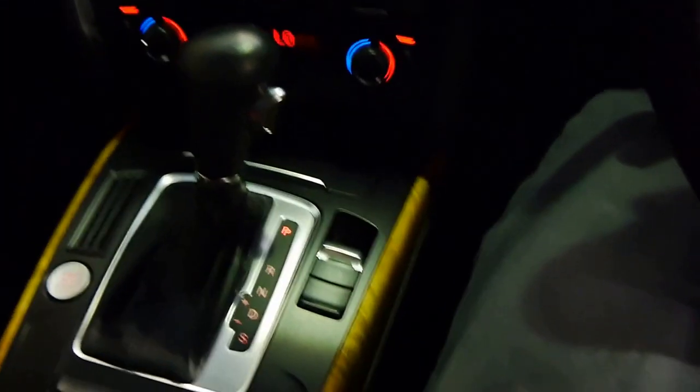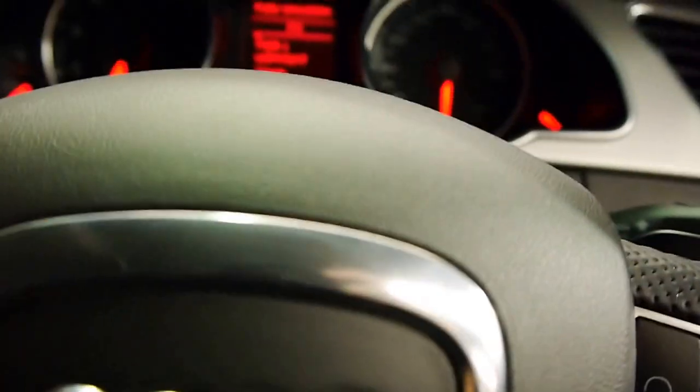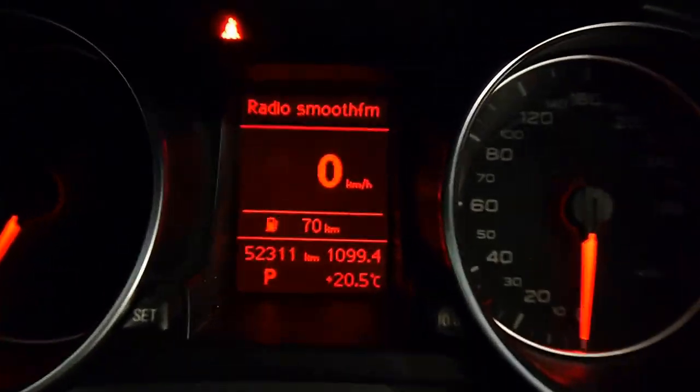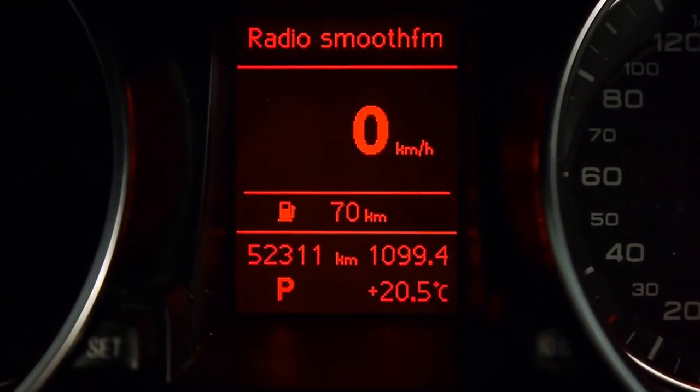It's got fantastic logbooks and it's travelled just 52,311 kilometres since new.